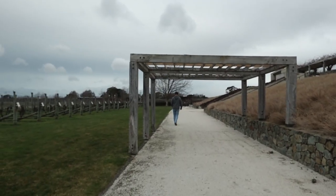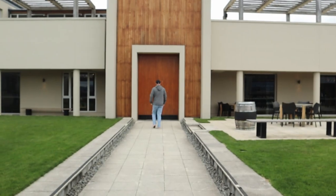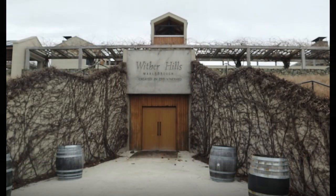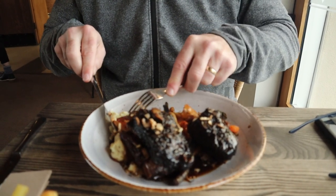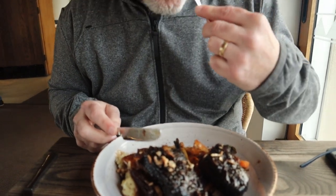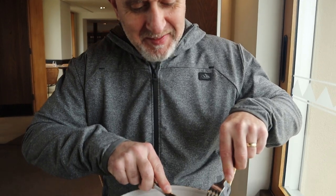We booked for lunch at Wither Hills Restaurant. Hubby had a braised beef short rib and I had a pan-fried butterfish. The short rib was tender and cooked to perfection. The fish was well seasoned, and the service and quality of food was fantastic. Unfortunately, the camera's autofocus played up, so we don't have video of our dining experience — but here is a photo.